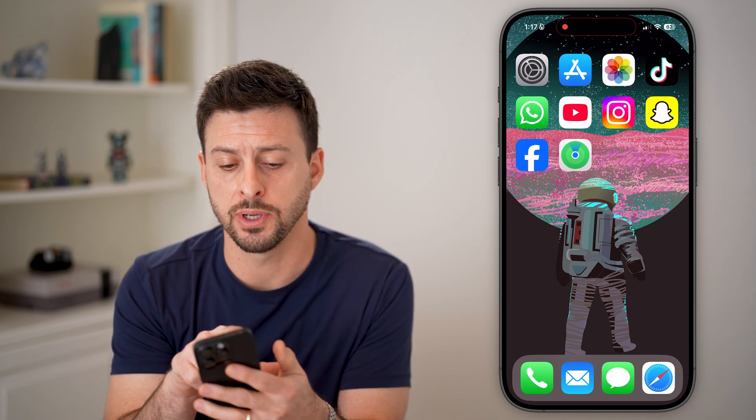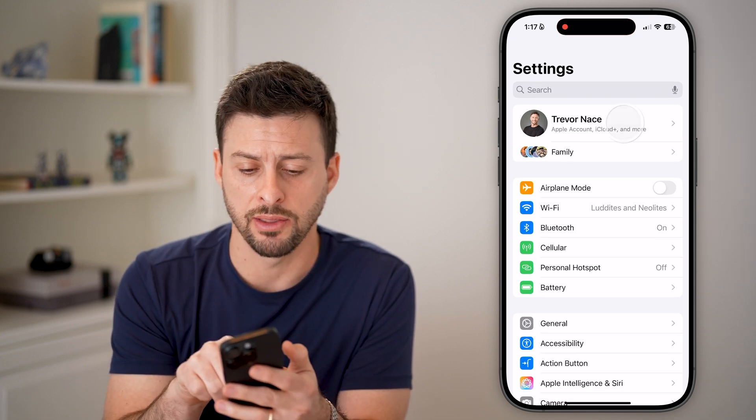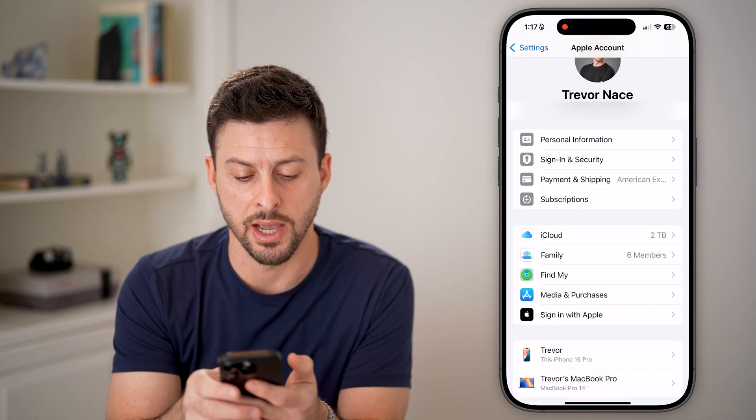The very first thing I would recommend doing is heading into your Settings, and we'll tap on your name at the very top. From here, we're going to scroll down and tap on the Find My option.